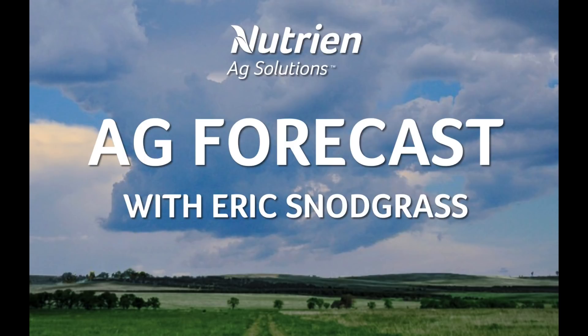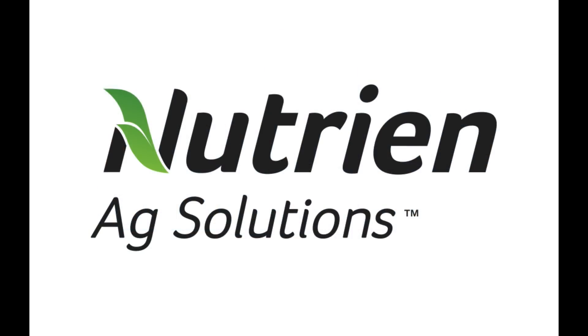Hello, I'm Eric Snodgrass. Thank you for watching today's ag forecast brought to you by Nutrien Ag Solutions, your premier platform for real-time global insights.